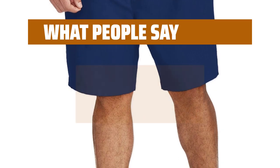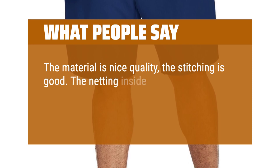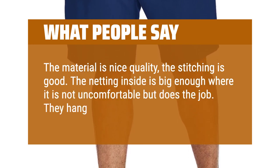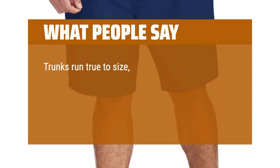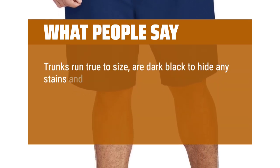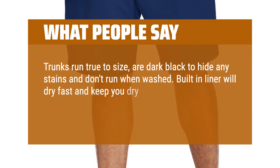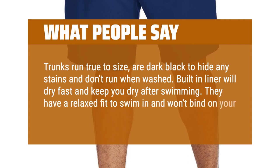What people say: The material is nice quality and the stitching is good. The netting inside is big enough that it's not uncomfortable but does the job. They hang a little below the knee. Trunks run true to size, are dark black to hide any stains, and don't run when washed. The built-in liner dries fast and keeps you dry after swimming. They have a relaxed fit to swim in and won't bind on your upper thighs.